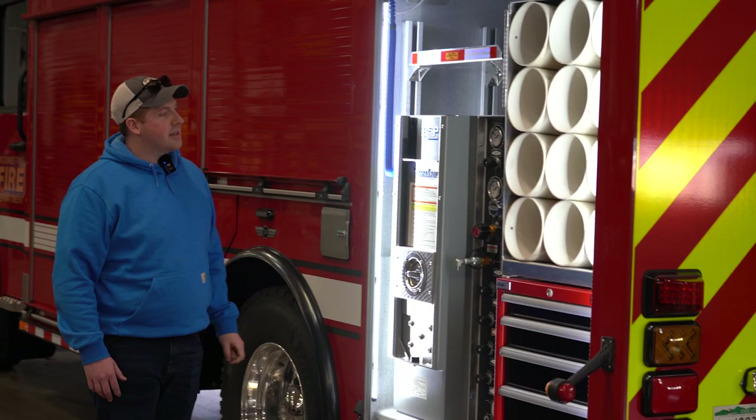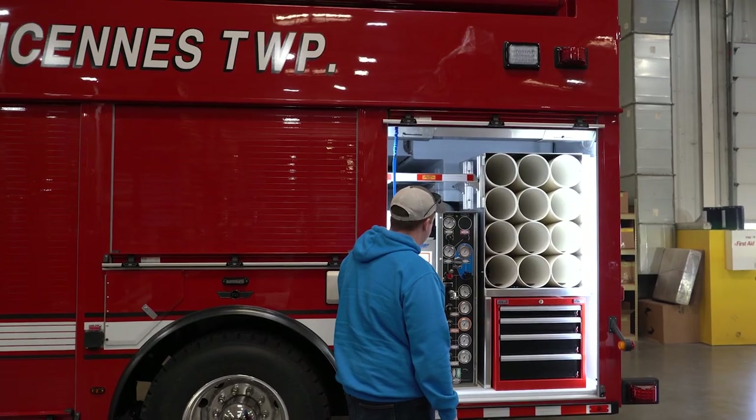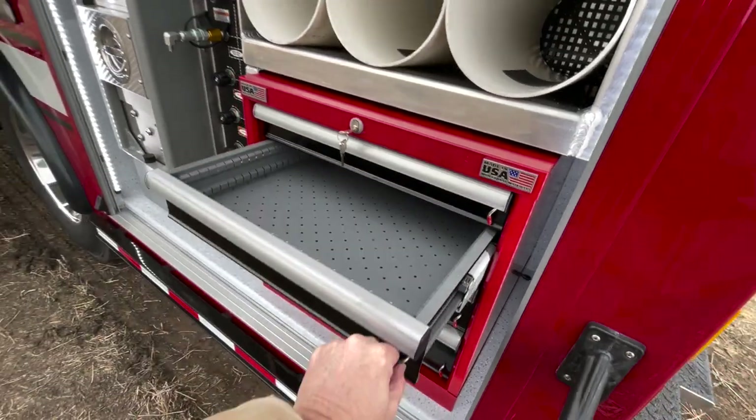This compartment has our cascade system and spare bottle storage, and a toolbox for miscellaneous hand tools.